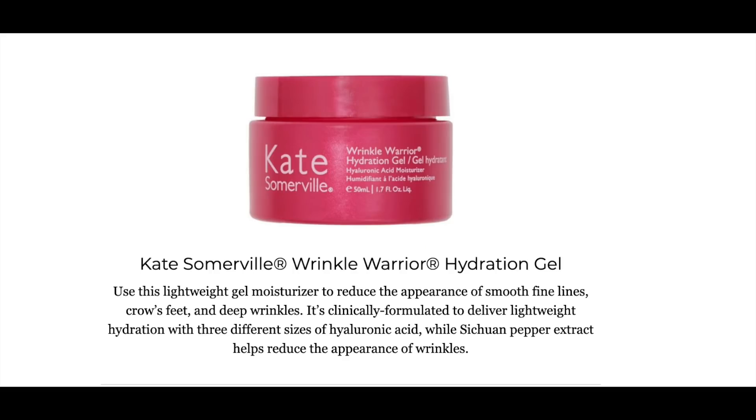The next product spoiled for Boost Your Box is the Kate Somerville Wrinkle Warrior Hydration Gel. This is the 1.7 ounce size and again it is $80 retail value — a really high price, so hopefully we get a pretty good discount. The key ingredient is HA3, which is hyaluronic acid in three different sizes. Hyaluronic acid holds 1,000 times its own weight in water, absorbing a lot of water into your face. The best way to use it is in a humid climate or add a moisturizer on top. The best form is sodium hyaluronate, and this product does have sodium hyaluronate listed.